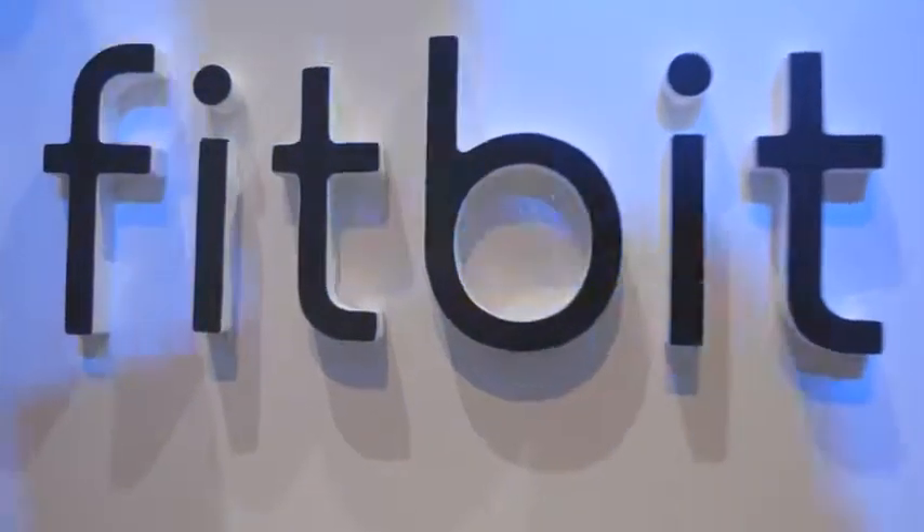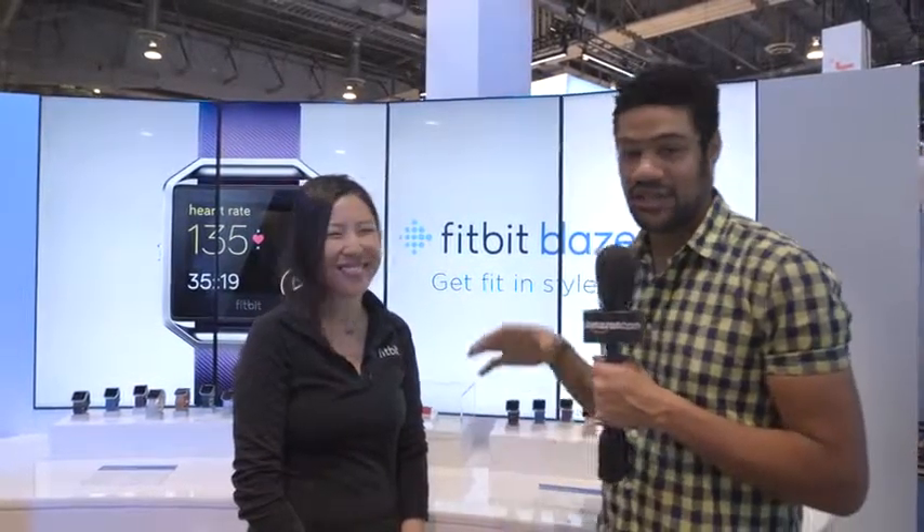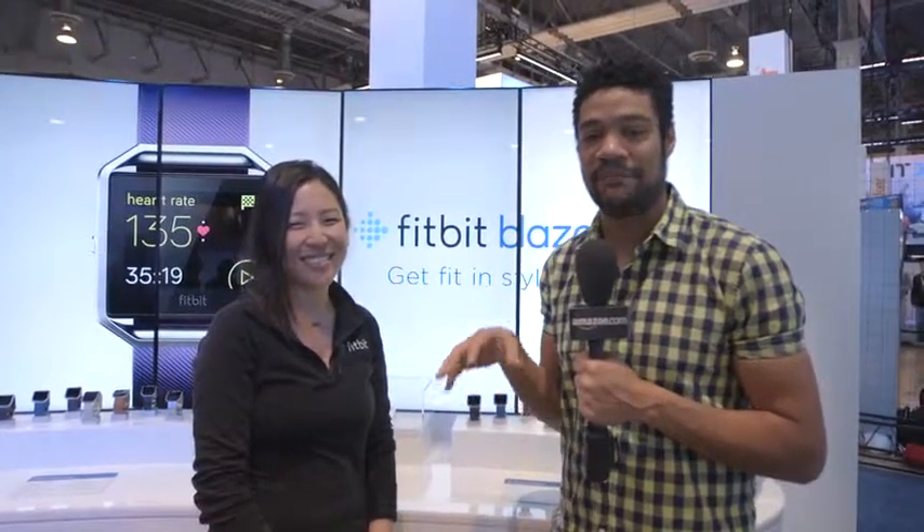Here we are at CES 2016 in the Fitbit booth for the Amazon Showcase. I'm here with Yumi from Fitbit and she's here to talk about a new product called the Fitbit Blaze. Tell me about the Blaze.